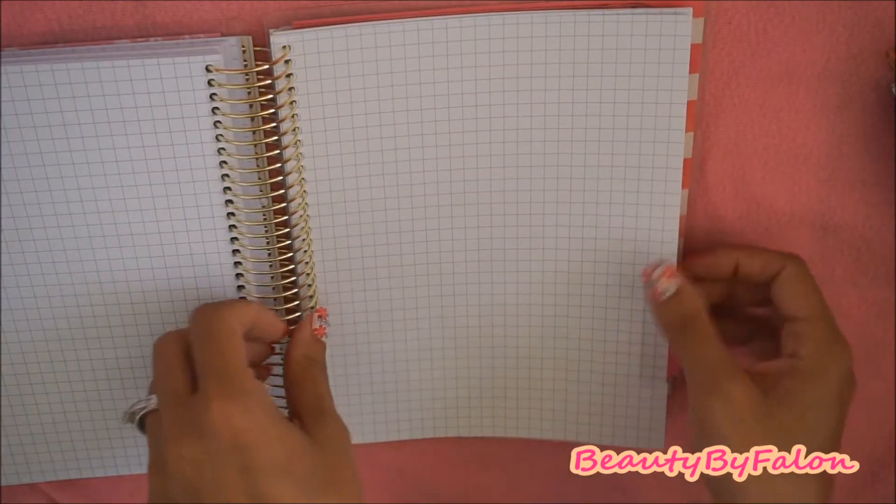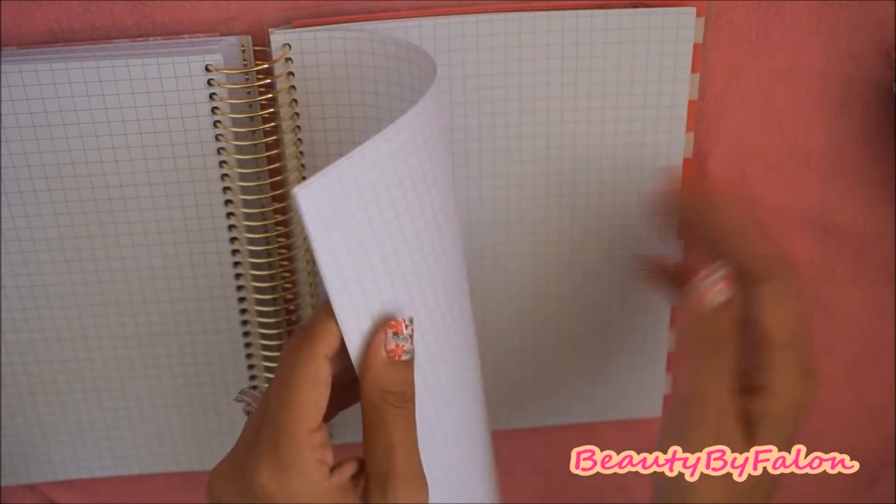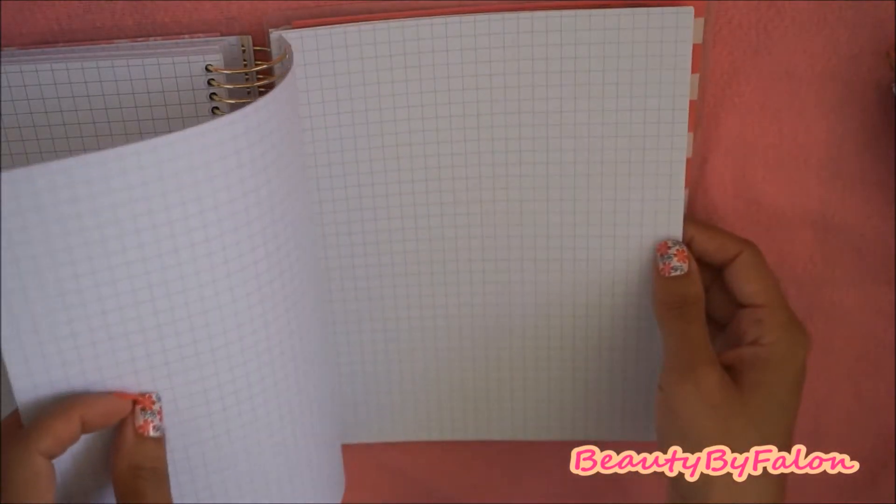This is the note section, so it's just a grid paper. They're all grid. Maybe we could do a bullet journal kind of thing back here.